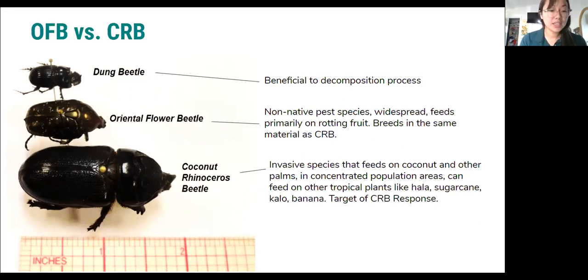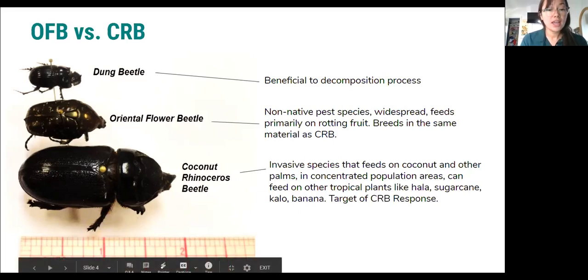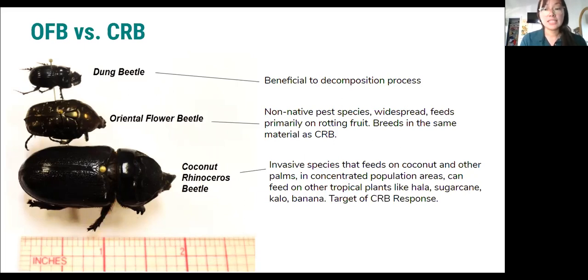So what we're really looking for is the coconut rhinoceros beetle, which is an invasive species here in Hawaii that feeds on all sorts of palms. They also can feed on other tropical plants — we've noticed damage here in Hawaii on hala, sugarcane, kalo, and banana, and they are a target species of our response.